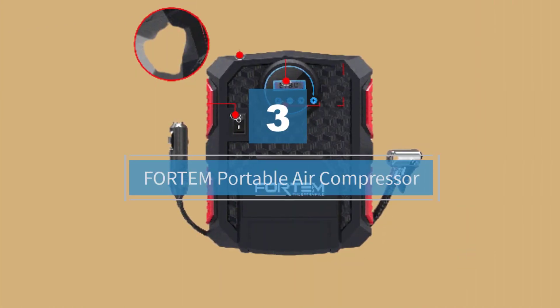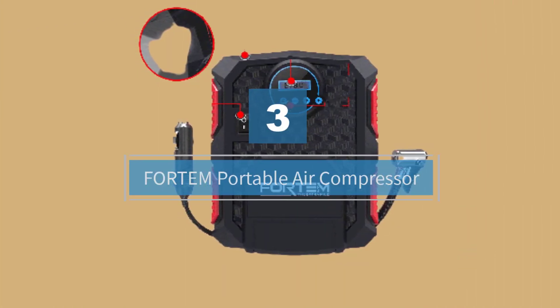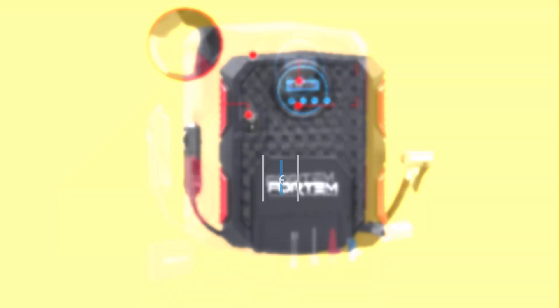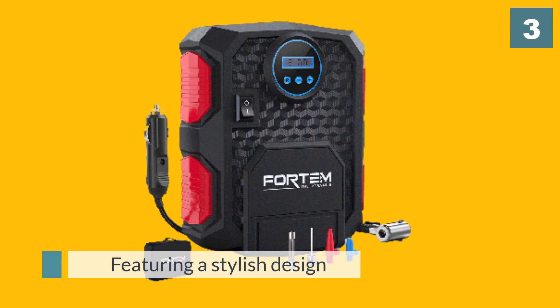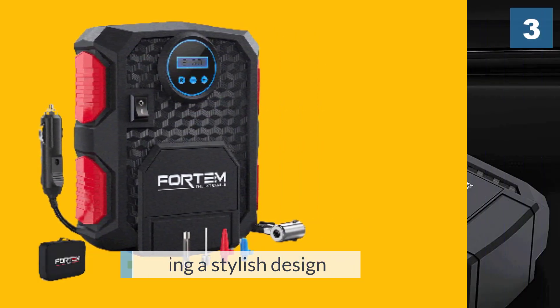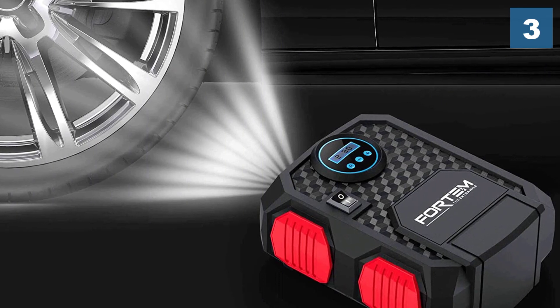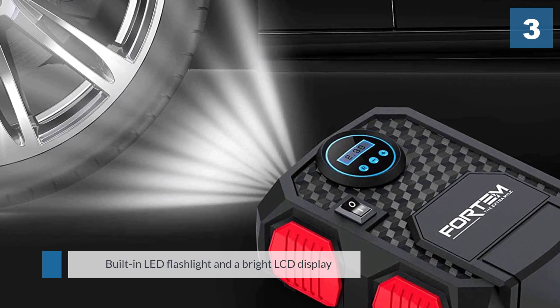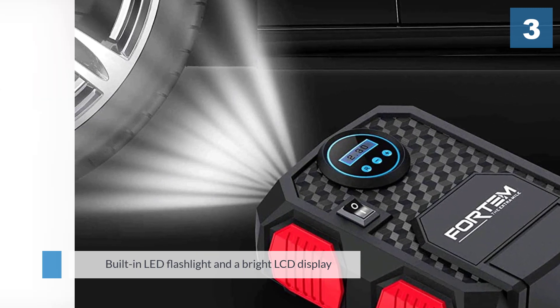Number three: Fortem portable air compressor. If you care about how your compressor looks, then Fortem's digital tire compressor might interest you. Featuring a stylish design, this 12 volt system comes with a built-in LED flashlight and a bright LCD display for easy reading.